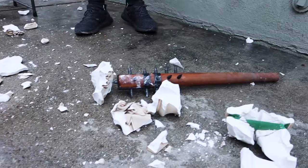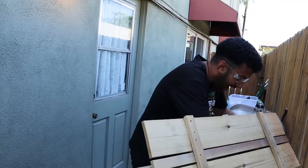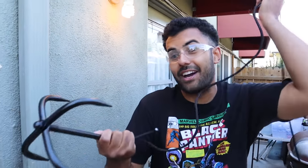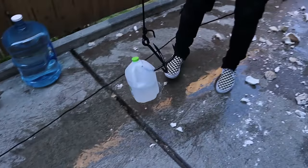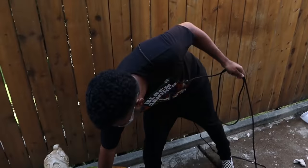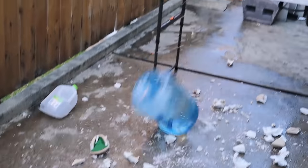Next up is a grappling hook. 'I have never seen one of these in real life. A grappling hook — you're a Gravity Falls fan, this is going to make you very happy.' After a few throws, he actually hooks the handle on the first real attempt. Then throwing it downward, he grabs a target by the neck and pulls it down. Grappling hook equals epic.